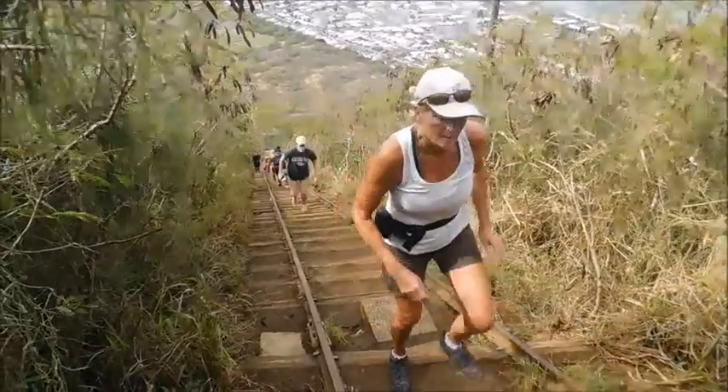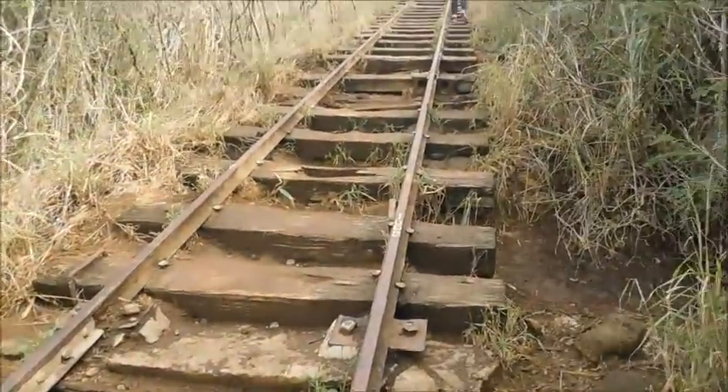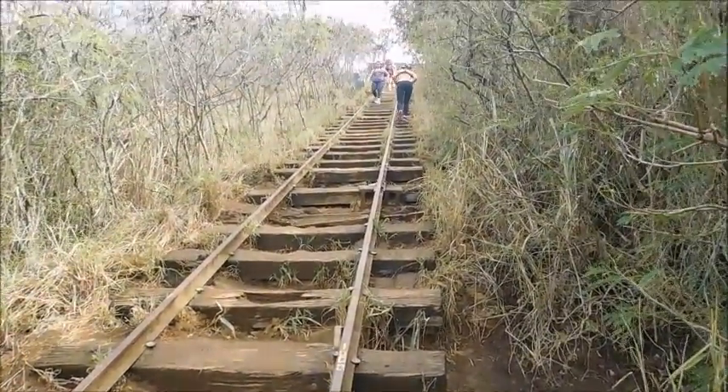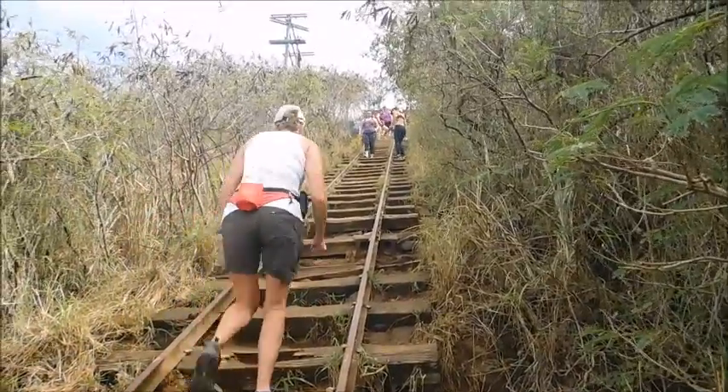We're doing really well. We've just finished the really steep part. There's only maybe 100 stairs left. Let's have a look. And if you look closely, you can see the top. Sheila's on the final ascent.